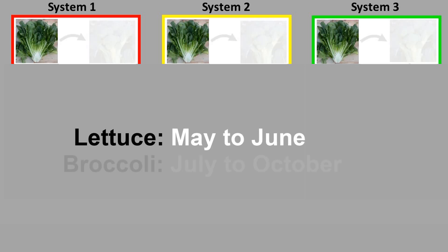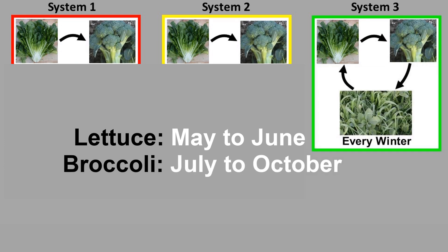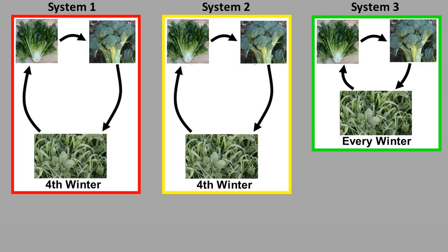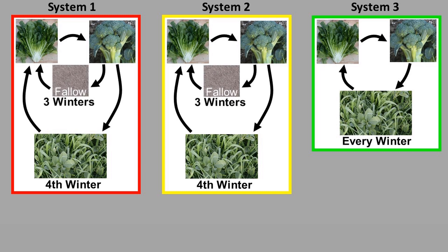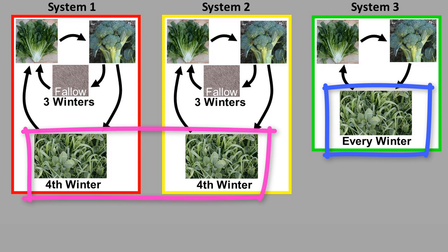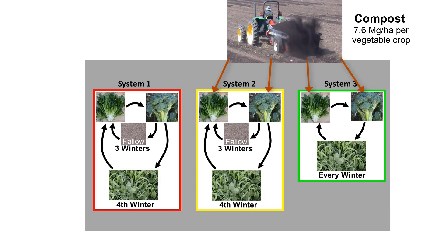I'll focus on three systems identified with three colors. All three systems had the same vegetable crops each year — lettuce and then usually broccoli. System 3, the green one, got a legume-rye cover crop every single winter, while Systems 1 and 2 only got a cover crop every fourth winter and were fallow the other three winters. Another difference was that Systems 2 and 3 also got yard waste compost right before each vegetable crop, but System 1 never got any compost.